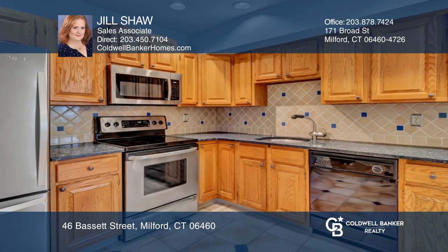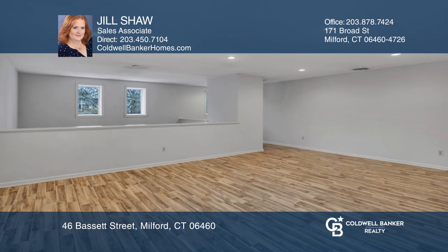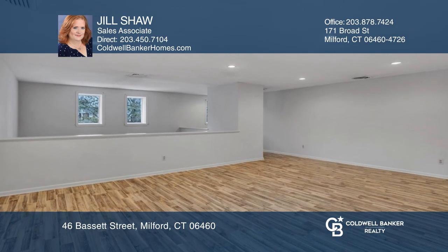The updated kitchen has granite counters and there's a generous dining area. A loft-style bedroom overlooks the living room and a separate desk area for working at home.